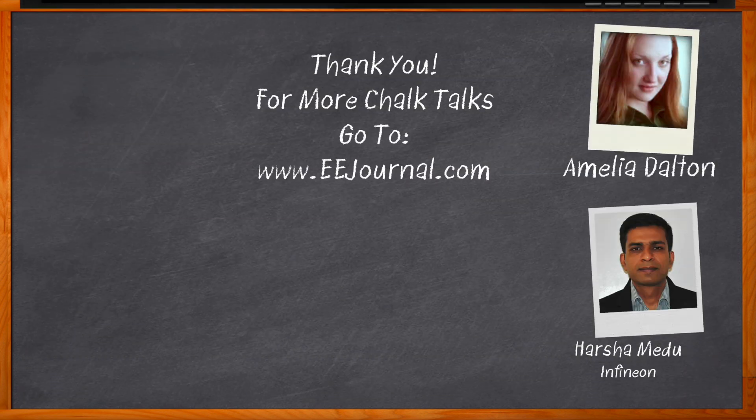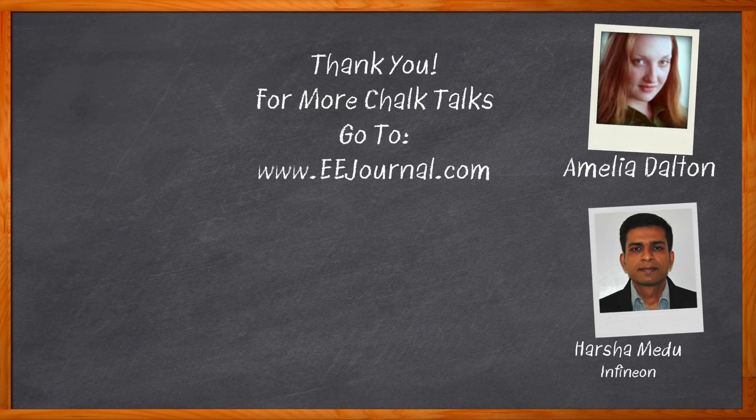Before we go, don't forget to click that link — there you can find even more information about this topic from Infineon. For Chalk Talks, I'm Amelia Dalton from eejournal.com. For more Chalk Talks, head on over to the Chalk Talks section of eejournal — it's right across the top — or head on over to youtube.com/eejournal.